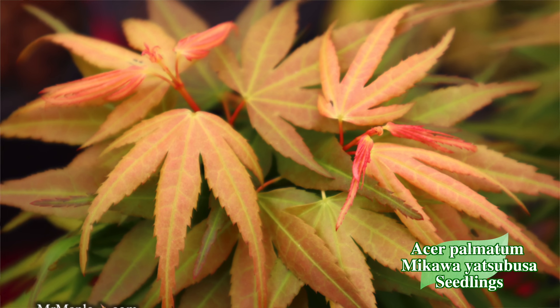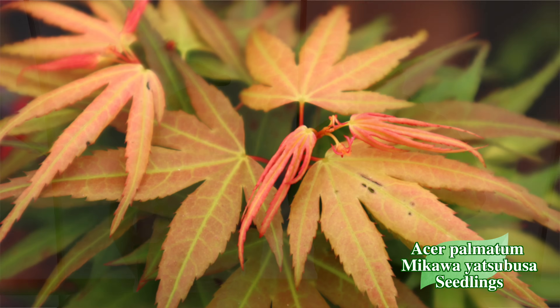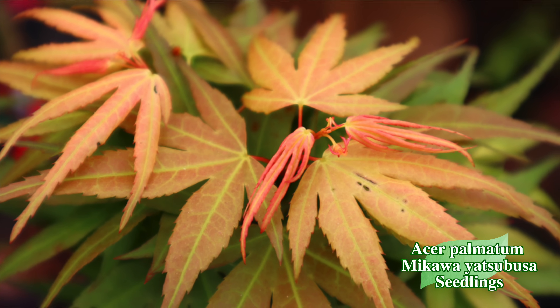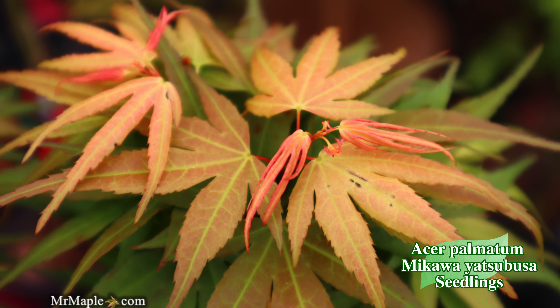At last year's open house people were fighting over these red seedlings. The team sorts down the reds from the greens and yellows — reds are the most popular. Give them some sun in the ground for the best color. Favorites from these seedlings sometimes get named as new cultivars. These are also great for bonsai artists since they're not grafted. There's a big set available today, but they will sell out quickly.